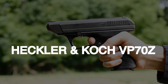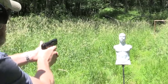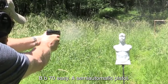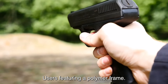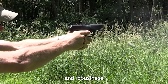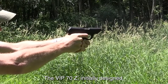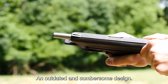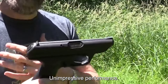Number 9: The Heckler & Koch VP70Z, a semi-auto pistol, presents several drawbacks that deter enthusiasts and potential users. Featuring a polymer frame, it lacks the durability and robustness associated with other models in its class. The VP70Z, initially designed as a machine pistol, exhibits an outdated and cumbersome design, contributing to its unimpressive performance.